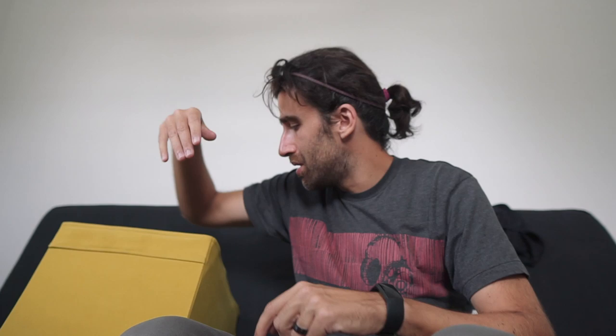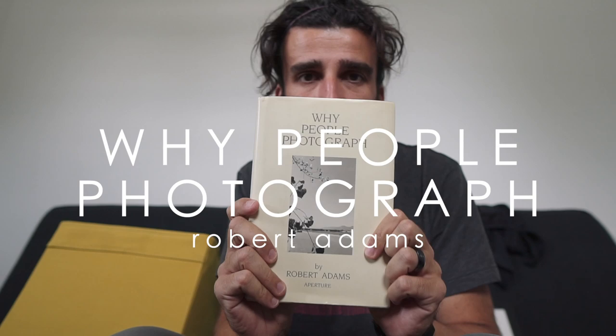Another one I'm going to get rid of is 'Why People Photograph' by Robert Adams. This is not really a photography book — it does have some photos, but it's mostly text: a compilation of essays, which is what people used to do before blogs. Robert Adams had a lot to say about photography and some of those essays are compiled here. It's a very interesting read, but I can download an ebook version, so I don't need to keep the physical copy.